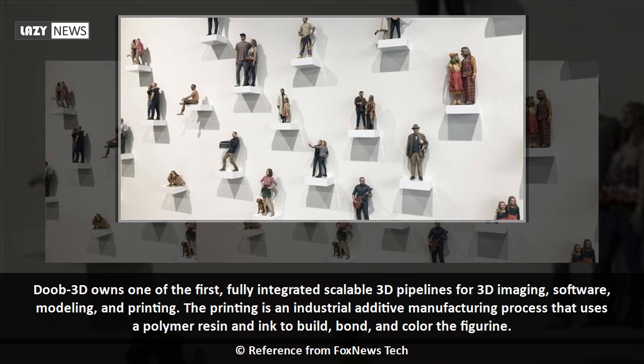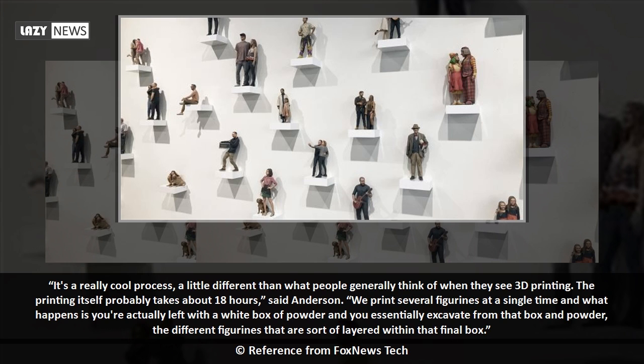DUB 3D owns one of the first fully integrated scalable 3D pipelines for imaging, software modeling, and printing. The printing is an industrial additive manufacturing process that uses a polymer resin and ink to build, bond, and color the figurine. The printing itself takes about 18 hours. Several figurines are printed at a single time, and you're left with a white box of powder from which you essentially excavate the different figurines layered within.